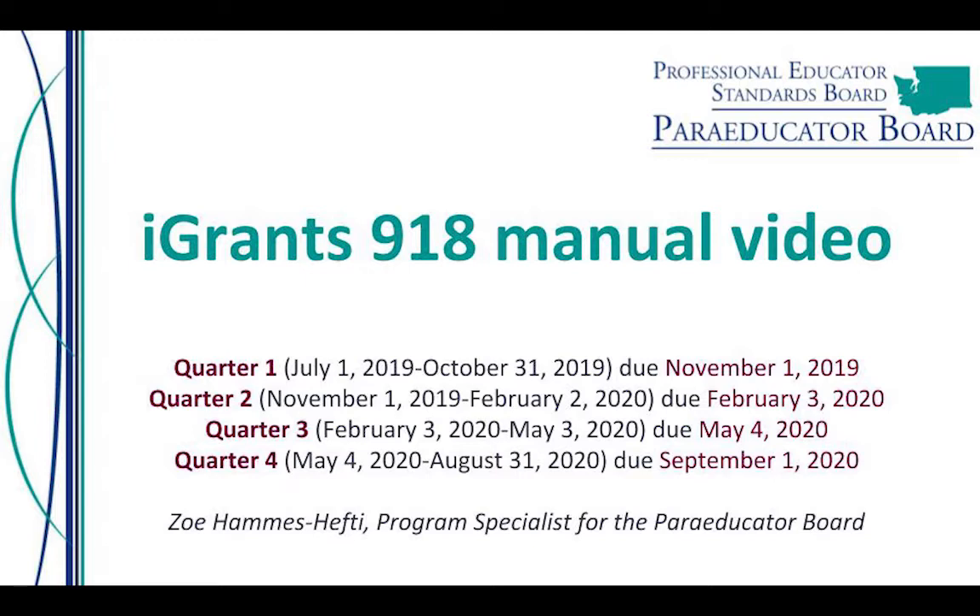Final claims must be submitted by September 1, 2020 in order to receive reimbursement. No claims may be submitted after this date and no extensions will be provided. One of the purposes of the quarterly reports is to provide a more accurate reimbursement rate to districts, since the reimbursement is an estimate until we have final numbers of paraeducators trained. A preliminary rate has been established based on the November 1, 2019 report and will be updated in February 2020 and May 2020 with the final adjustment in September 2020.